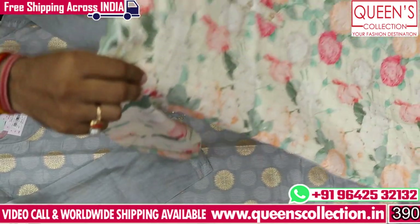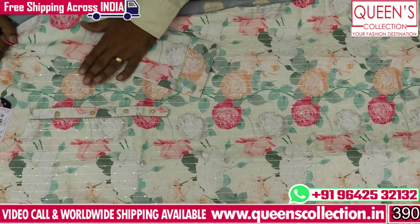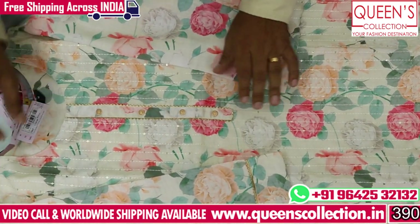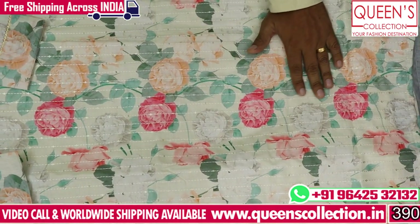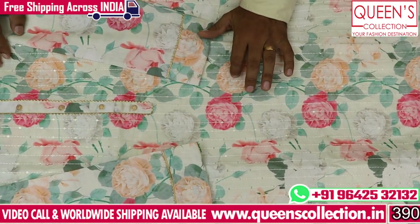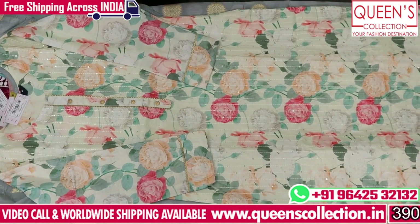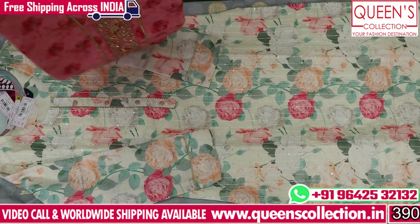It is a very heavy rayon type fabric. It looks very nice — it is a unique combination. It is a variety with 3/4 sleeves. On the top, there is embroidery. Pink color bottom, orangeish color bottom, green color bottom — it is a self-cream color. Sizes M, L, XL, XXL — 4 sizes available.